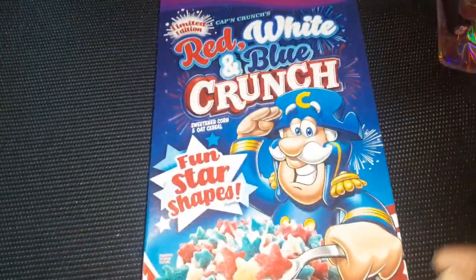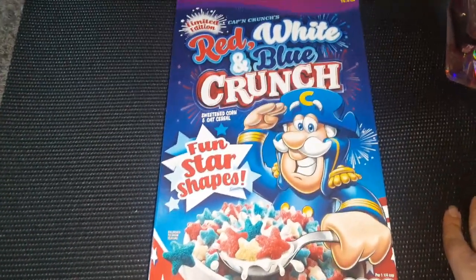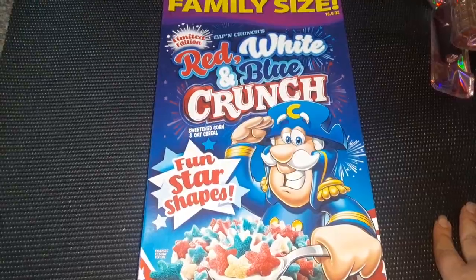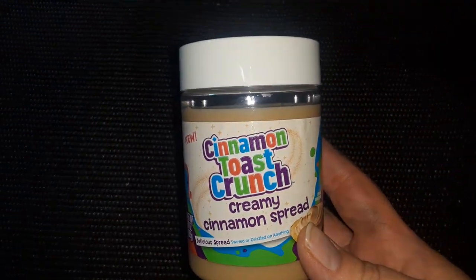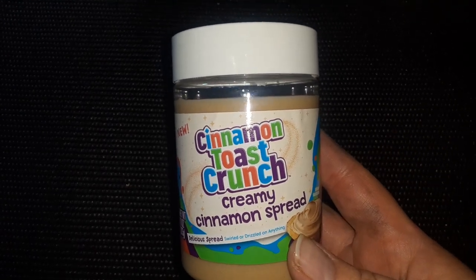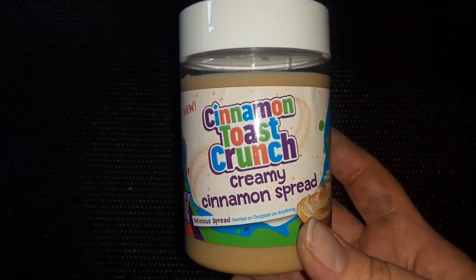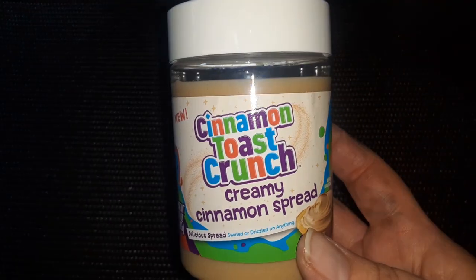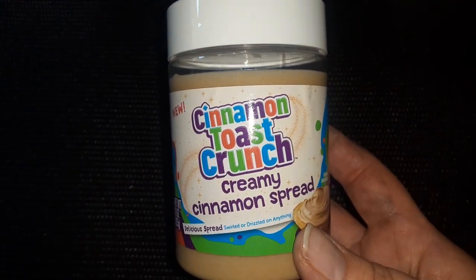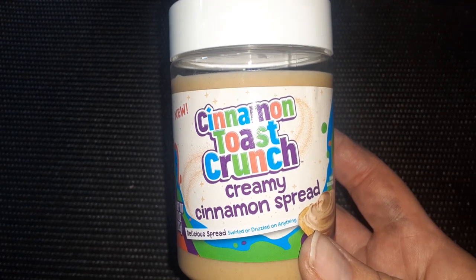I found the Red, White, and Blue Crunch Captain Crunch Limited Edition Cereal — a huge box, 16.9 ounces, family size. And the last thing I have to show you is this Cinnamon Toast Crunch creamy cinnamon spread. I thought this would be perfect to put on waffles, toast, or bagels. You could also melt it down a little and drizzle it over pancakes, or even use it in a homemade frosting recipe. Very cool product to find at Dollar Tree.